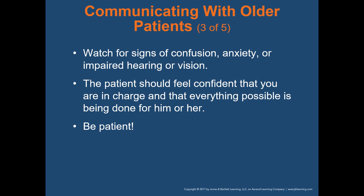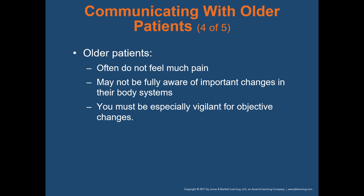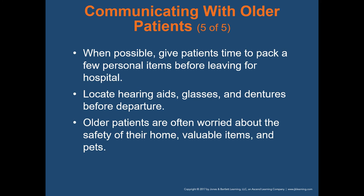You may encounter hostility, irritability, and confusion in older patients — don't assume this is normal behavior; it may be a medical condition. Approach an older patient slowly and calmly. Allow the patient plenty of time to answer — it just takes a little bit longer for an elderly person to process the question. Watch for signs of confusion, anxiety, or impaired hearing or vision. Patients should feel confident that you're in charge and that everything possible is being done for them. When possible, allow them to pack a few personal items if that makes them feel more safe and secure.